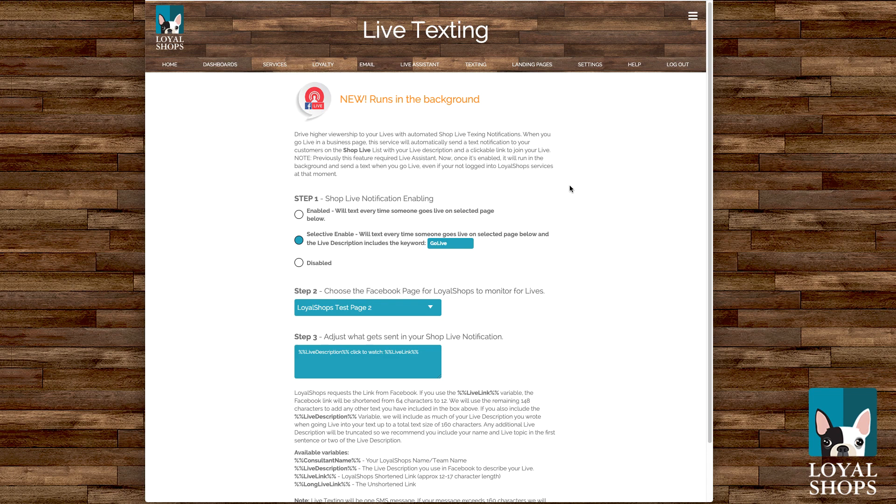Let me walk you through how it works. It runs in the background — you don't have to worry about it. You just go live and we take care of the text. I think that's going to be really cool for people. It's got three ways for you to enable or disable it.